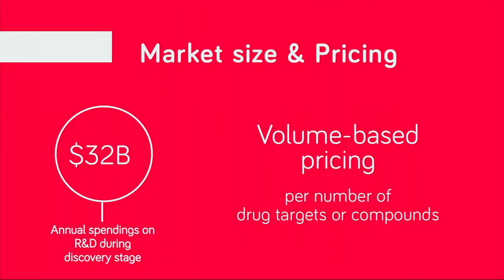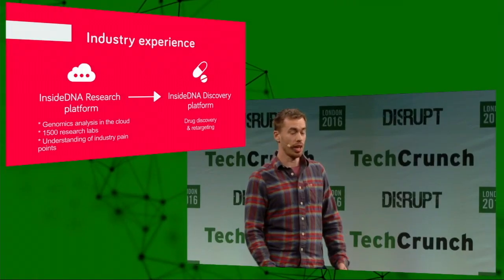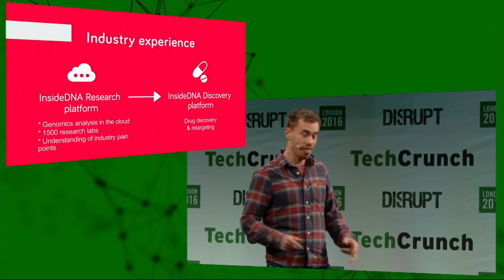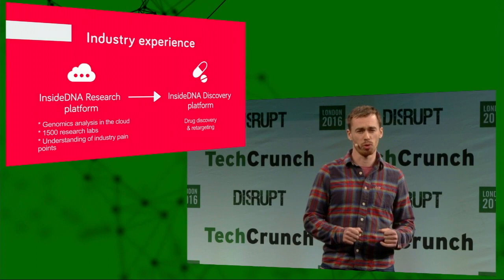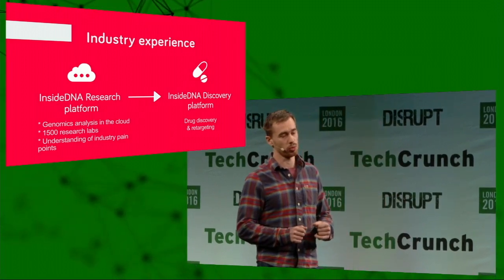We are a B2B company with a $32 billion target market. Pricing depends on the number of compounds or targets to be analyzed. We are not new to life science — three years ago, we started by building a cloud-based platform for genomic analysis, which brought optimized storage, computing, and reproducible research to scientists. It has been used by more than 1,500 research labs worldwide, and that experience helped us understand the broader industry problem and create the Discovery platform.